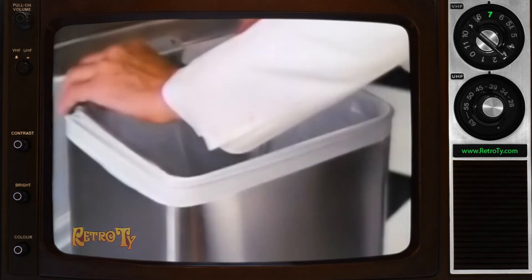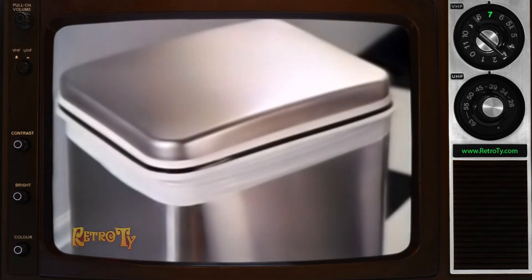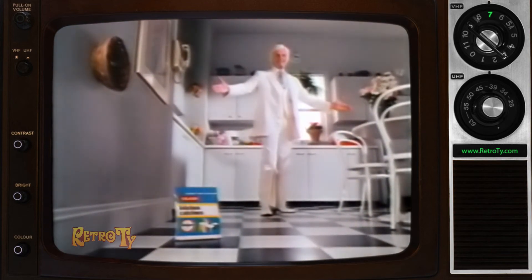So Glad can help you keep your kitchen fresh and clean. Glad Kitchen Catchers — tight-fitting, strong and reliable as ever. With GladGuard, it's almost like making your kitchen can vanish. Glad to see you next time.